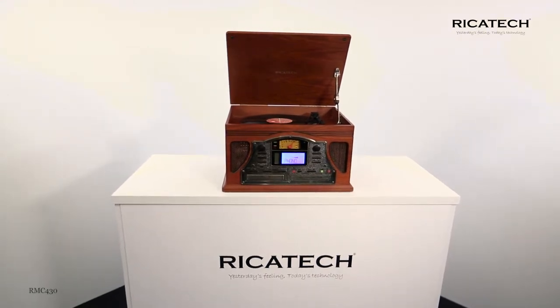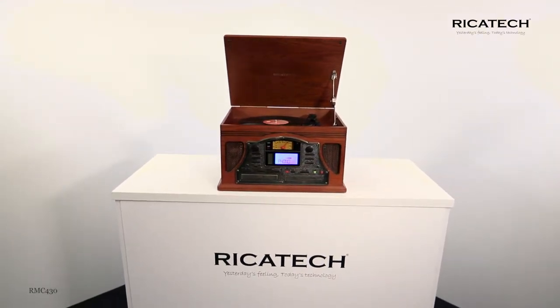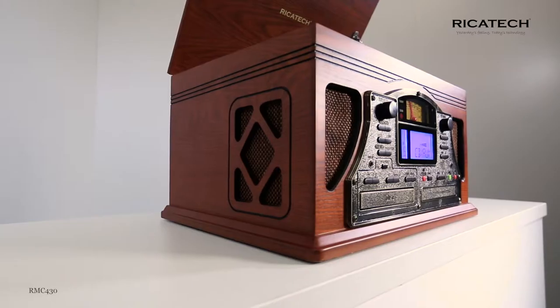Whether you want to play a vinyl record, cassette, CD, radio or digital music, it is all possible.